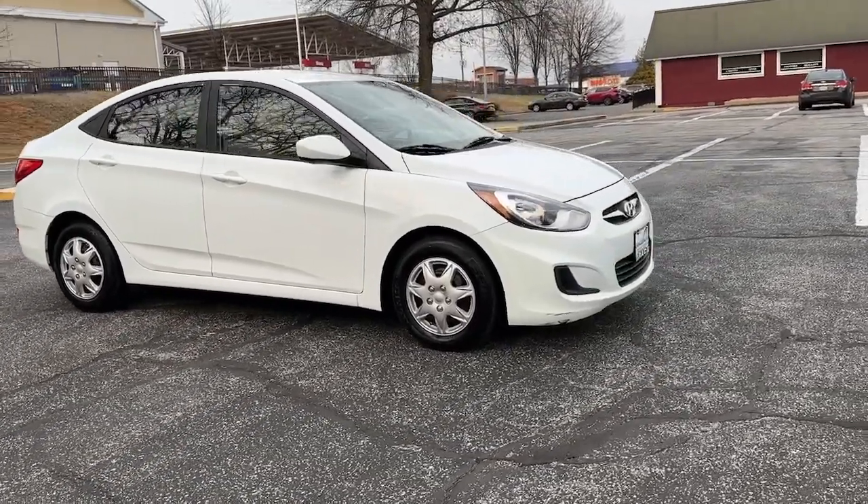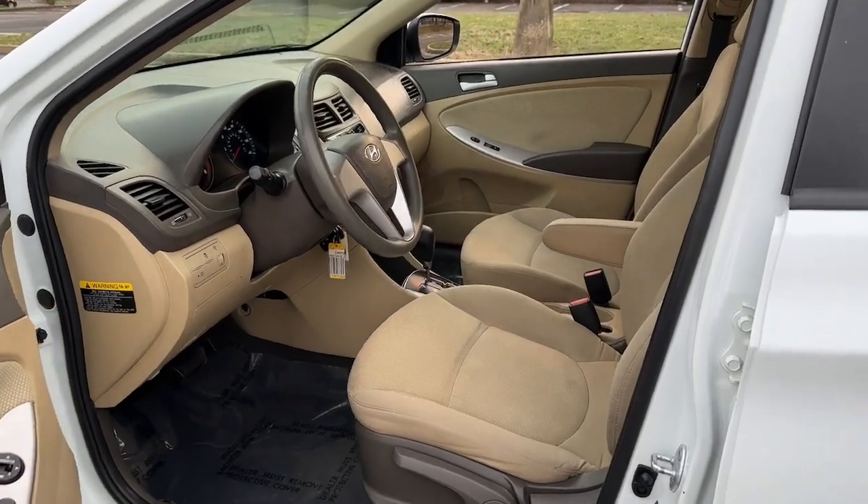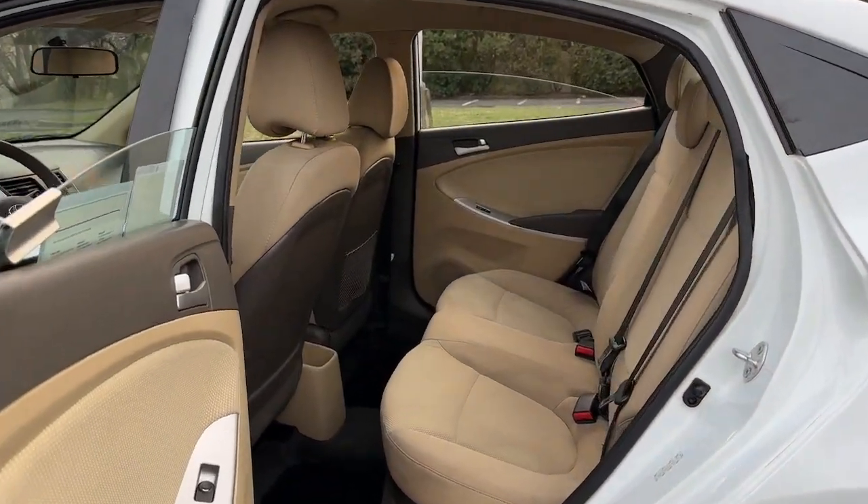Feel refreshed and ready to face the day in this affordable, well-built Accent. Treat yourself to a test drive today. Our staff will toss you the keys and give you an outstanding customer experience.